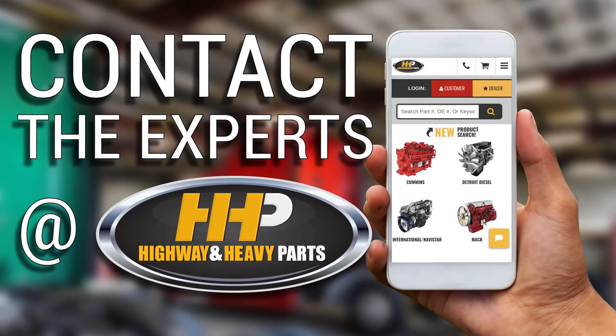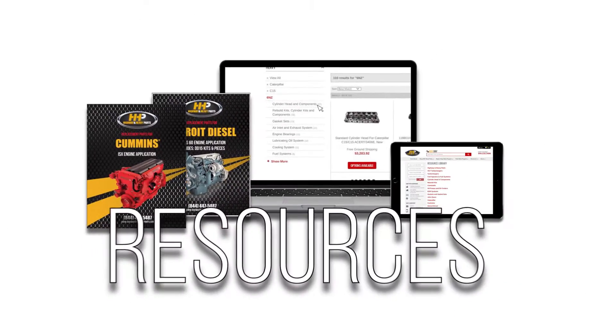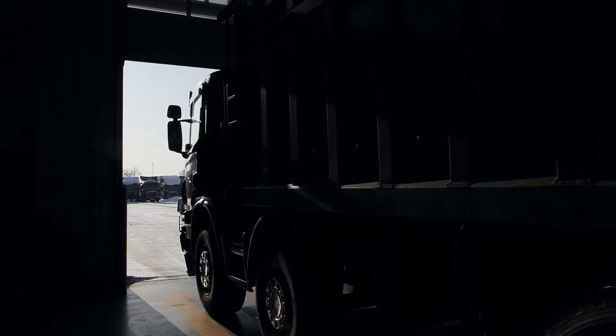Contact the experts at Highway & Heavy Parts, where we provide education, online resources, technical knowledge, and service, getting you back on the road.